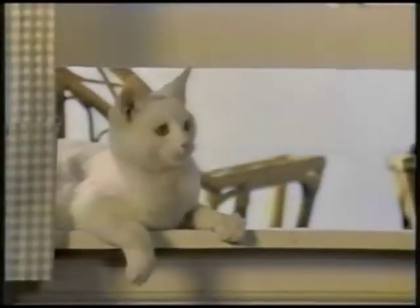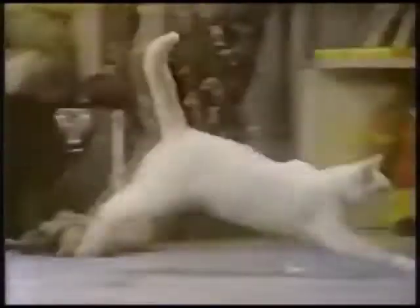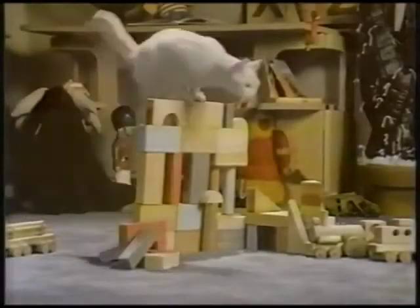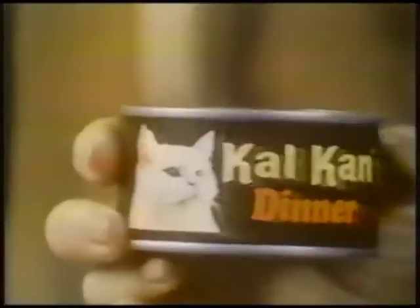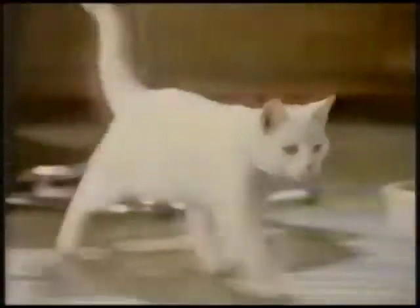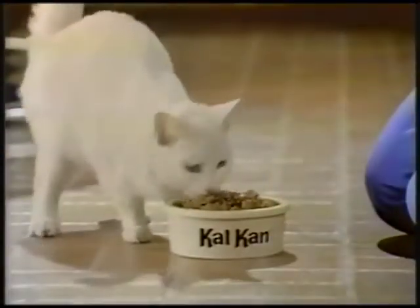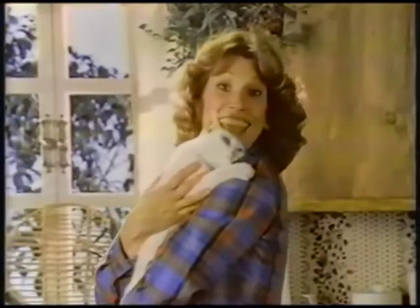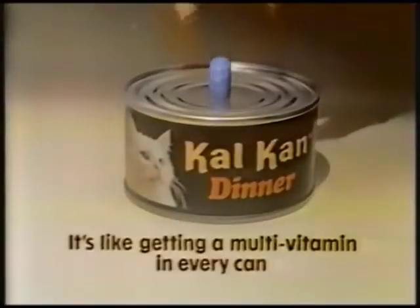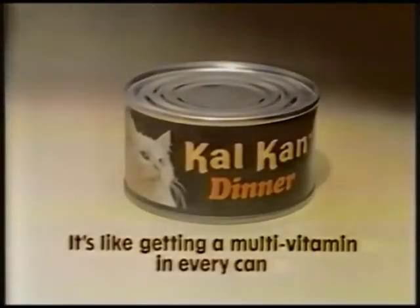There's a sound a cat makes when she's really happy and healthy, and there's a way a cat looks when she's really happy and healthy. To keep your cats looking good and sounding good, feed them Cal-Can. Cal-Can's got all the vitamins and minerals and protein a cat needs. It's so nutritious, it's like getting a multivitamin in every can. Now that's the sound of a healthy cat. Cal-Can — it's like getting a multivitamin in every can.